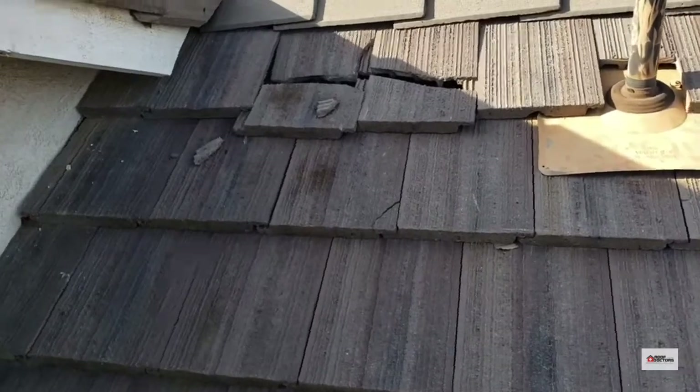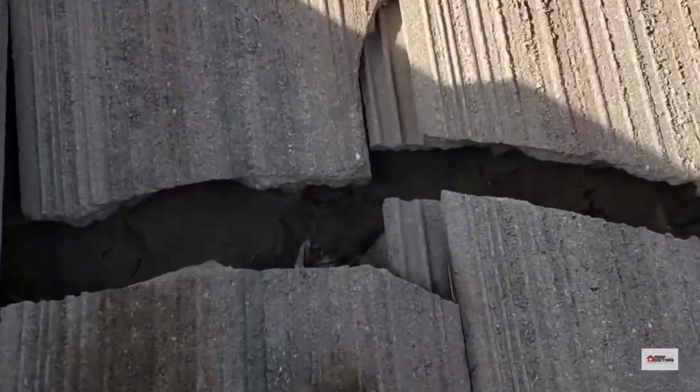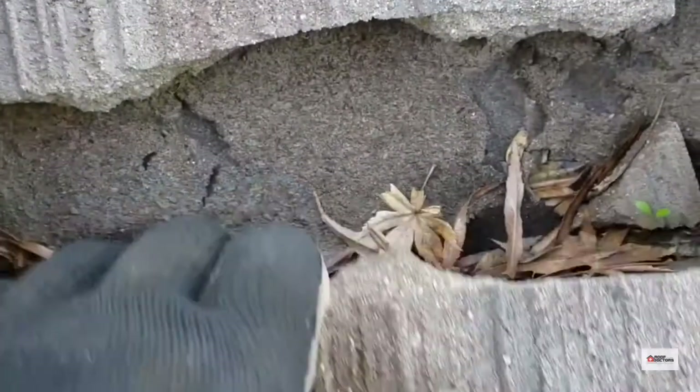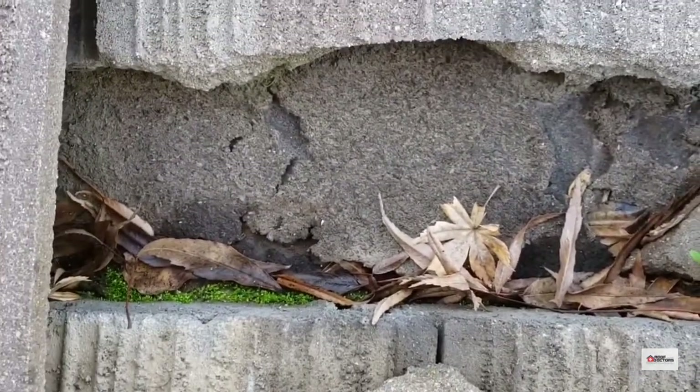During an inspection on this concrete tile roof, we found two really badly busted tiles that have been up here for quite a while. Peeling them back, we can see the damage going on to the underlayment below.